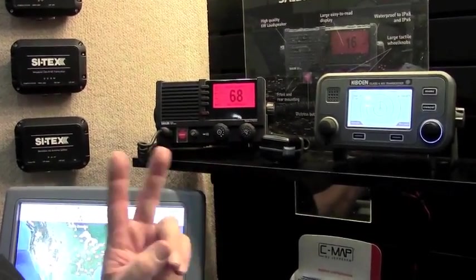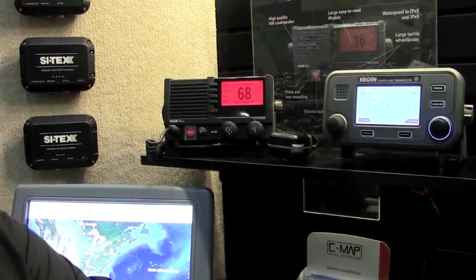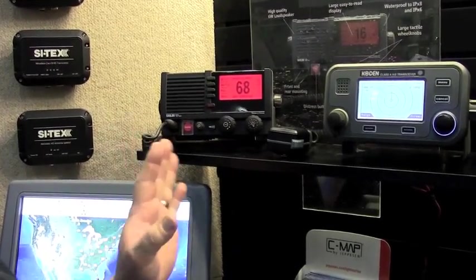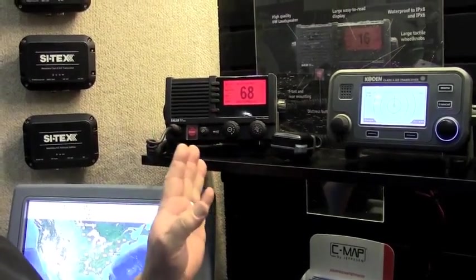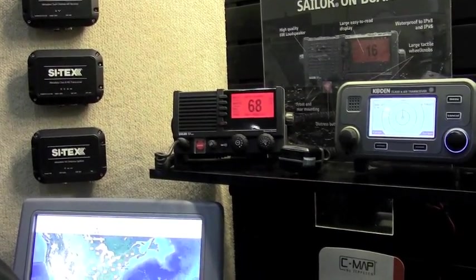You can also have command mics — up to two other remote stations on this unit with full-function command mics. It's fully waterproof, and we believe so much in this radio that we've put a three-year warranty on it, because we're that confident you're not going to have any problems with it.